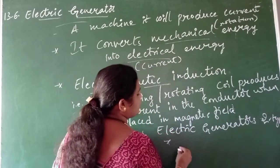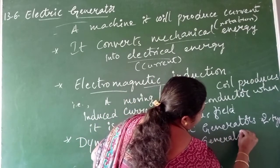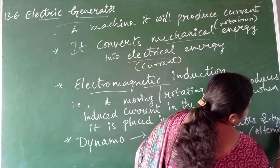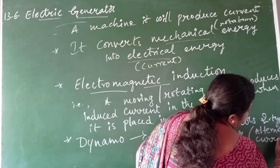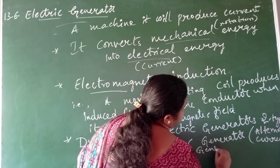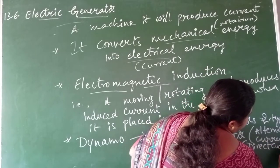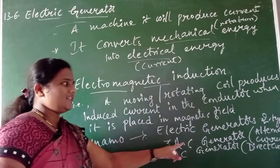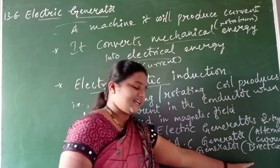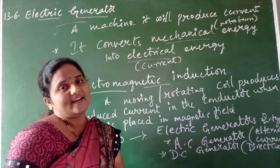Electric generators are of two types: the first is the alternating current generator, and the second is the DC generator - that is, direct current generator. In short form, alternating current generator is abbreviated as AC generator and direct current generator is abbreviated as DC generator.